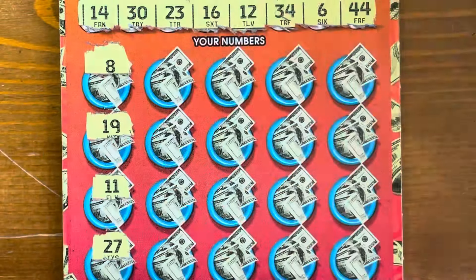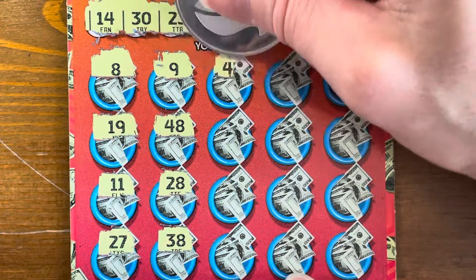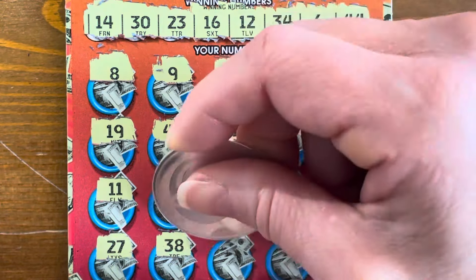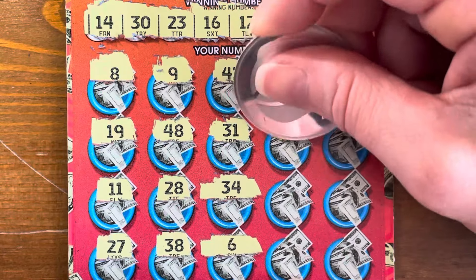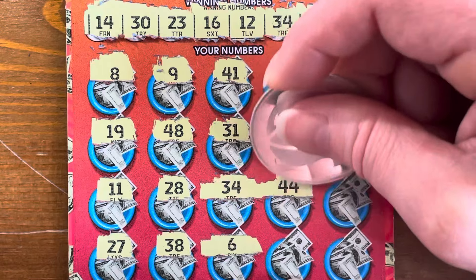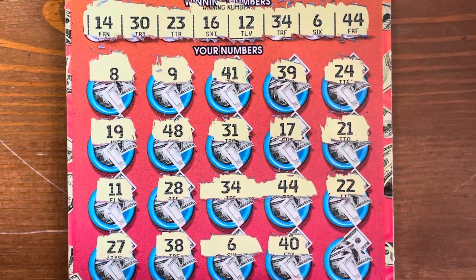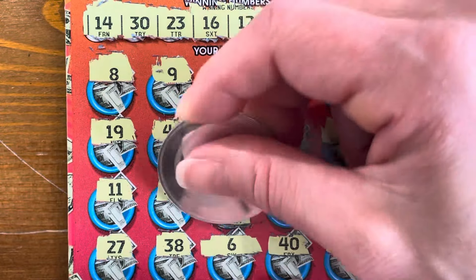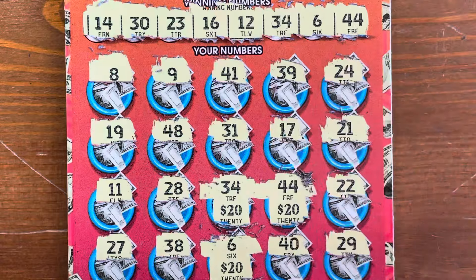Let's see if we can get more on the front — you can win on both back and front. Scratching: 34 — look at that, awesome — and a 6! Then 44. This might be a hundred dollar ticket! After finishing the board: 21, 22, 29 — nope. So we've got 34, 44, and 6 on the front — that's three matching numbers.